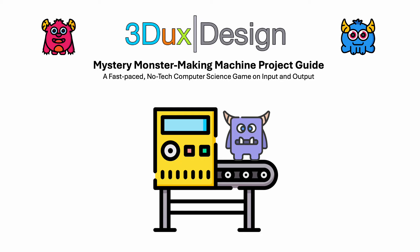Hey there, brilliant inventors. Today, I'm thrilled to introduce you to a fascinating project that we are about to start. It's called the Mystery Monster Making Machine Adventure. And yes, you will be making monsters today — lots of them.